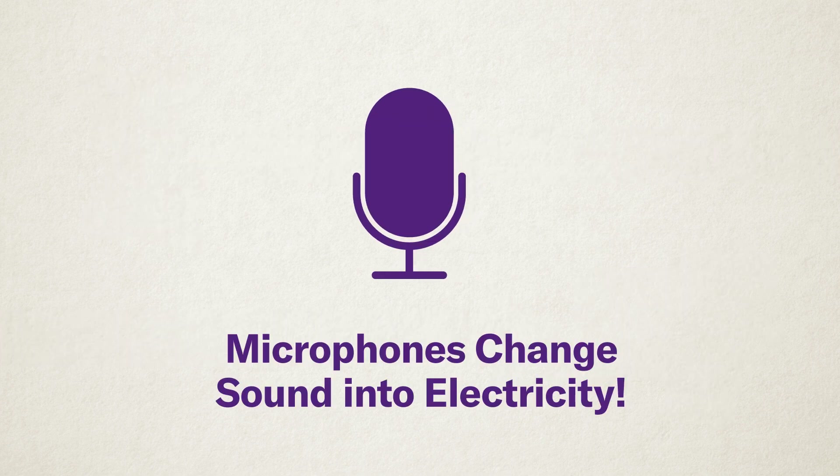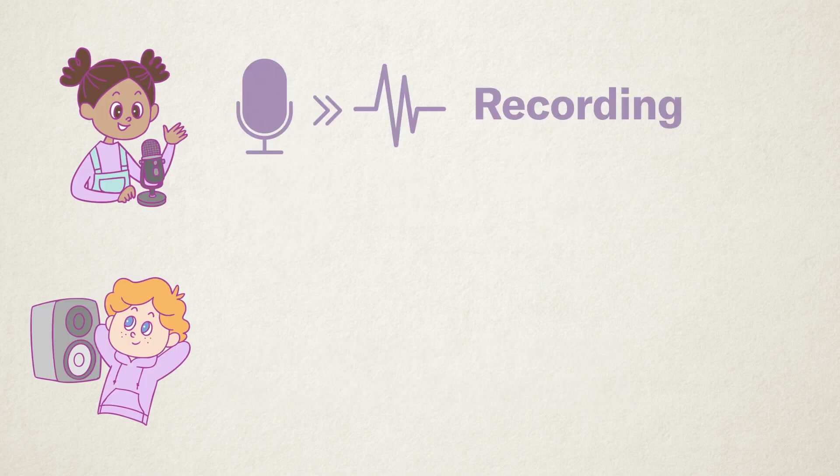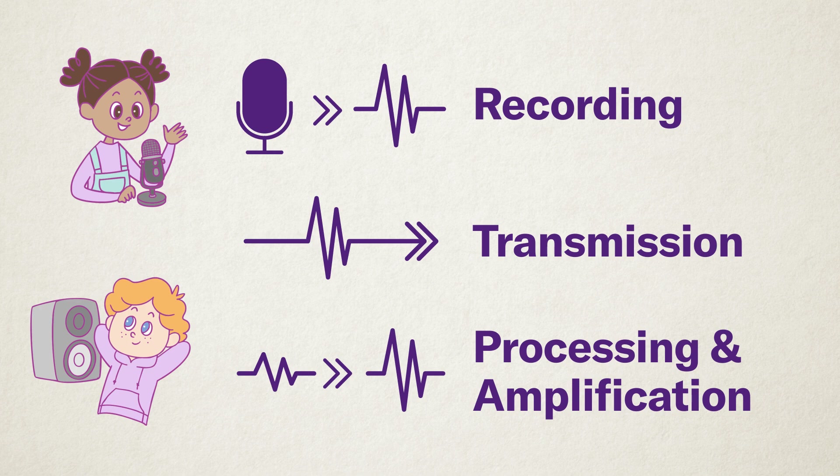To turn sound into an electrical signal, we use a microphone. A microphone changes air vibrations into electrical signals. Once the sound is converted, we can do different things with it: Recording — saving the sound as an electrical signal; Transmission — sending the sound signal far away; Processing — adjusting the sound, for example, to make it clearer; Amplification — making the sound louder. Thanks to these technologies, we can enjoy conversations and music anytime we want.